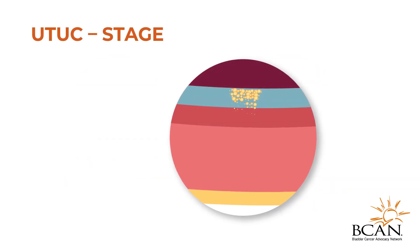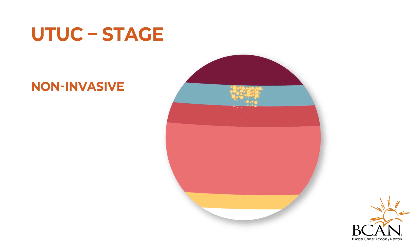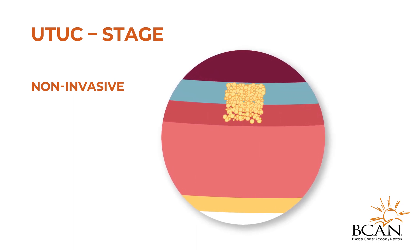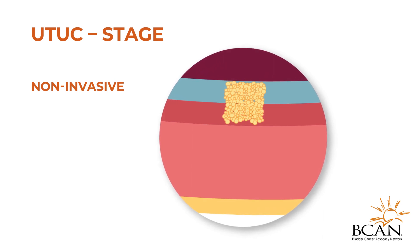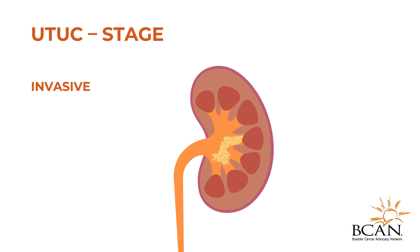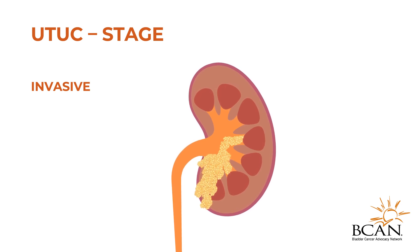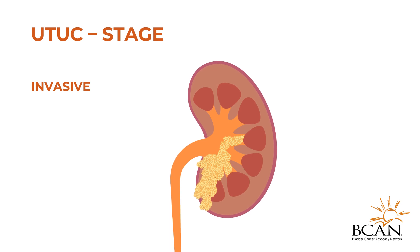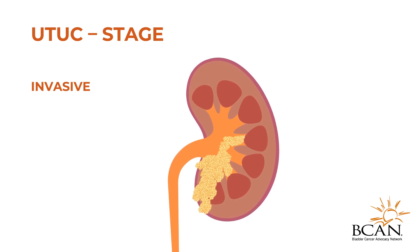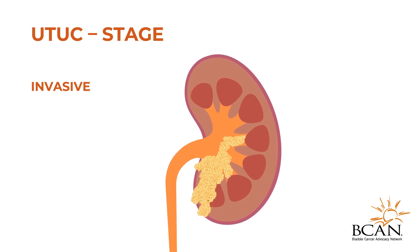Upper tract urothelial carcinoma can be noninvasive, meaning the cancer has not spread beyond the urothelial cells that line the ureters and renal pelvis. Or invasive, meaning the cancer has advanced beyond the urothelial cells and may spread to other parts of the body. A doctor will decide on the best treatment options for UTUC depending on the grade, stage, and location of the tumor.